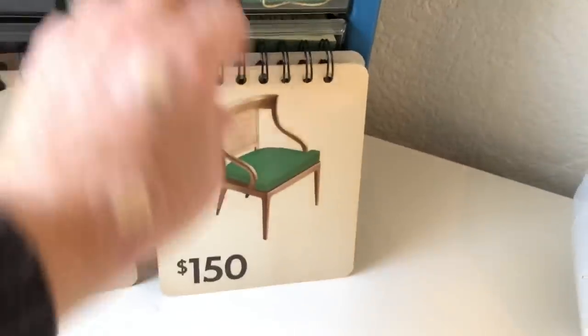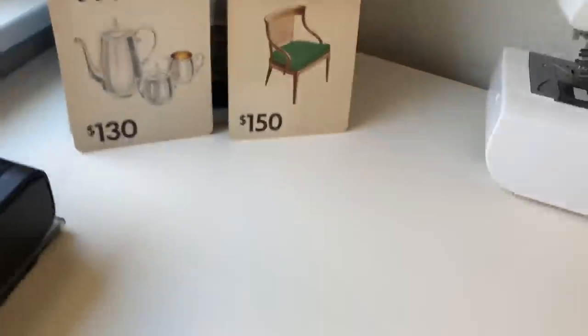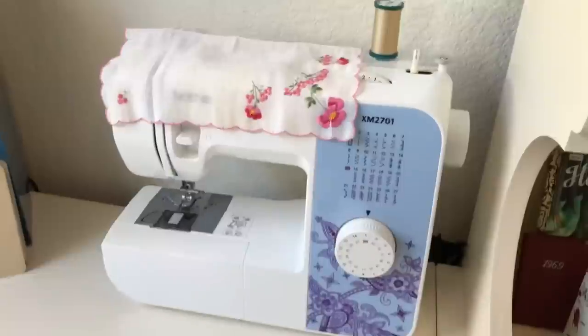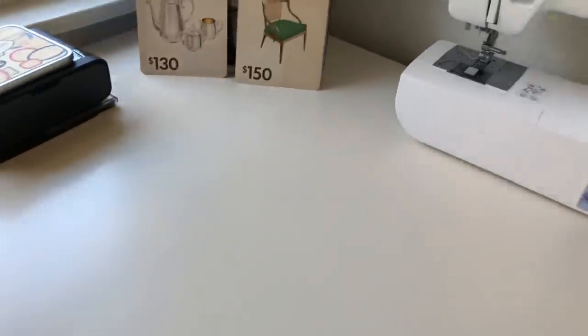These cards — I'm not sure what they are, I don't know if they came with a game or what, but they're so cool. And then this is where my sewing machine lives — it's all plugged in and ready to go. I just pull it over to the front of the desk.